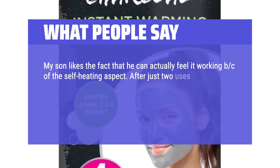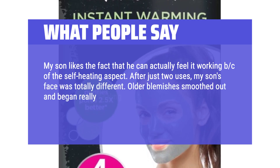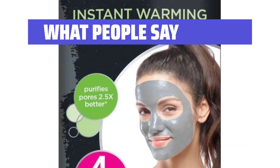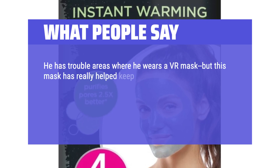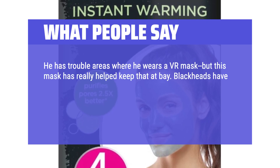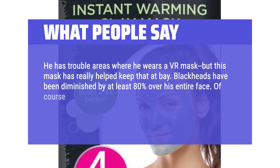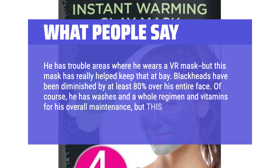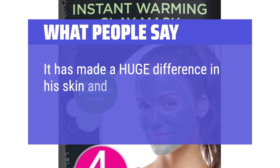After just two uses, my son's face was totally different. Older blemishes smoothed out and began healing up, and the tiny ones popping up in certain areas were almost completely gone. He has trouble areas where he wears a VR mask, but this mask has really helped keep that at bay. Blackheads have been diminished by at least 80% over his entire face. Of course, he has washes, a whole regimen, and vitamins for overall maintenance, but this mask has been a game-changer. It has made a huge difference and is so easy to use. We love it!